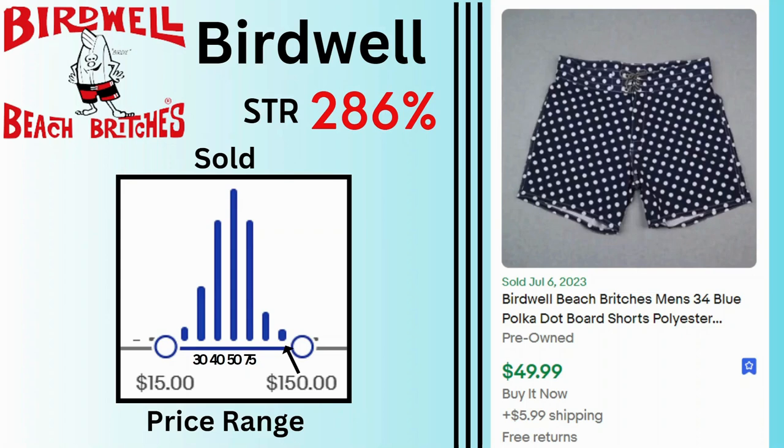Birdwell. Sell-through rate is 286%. Many of the sales for this brand were at $40, $50, and $75. These board shorts sold for $50 and $5.99 shipping.